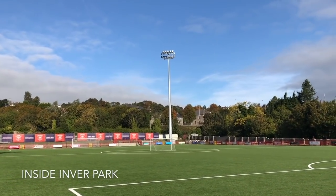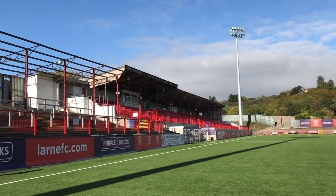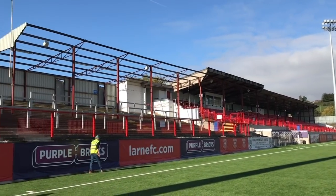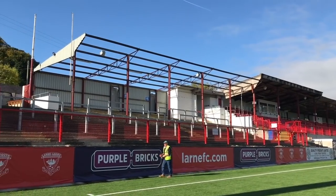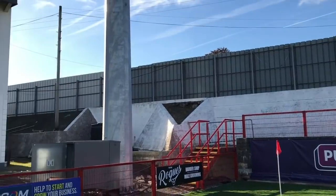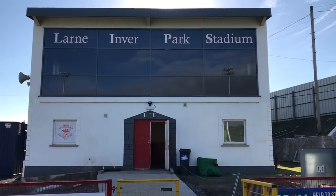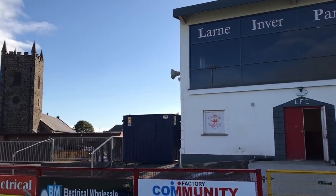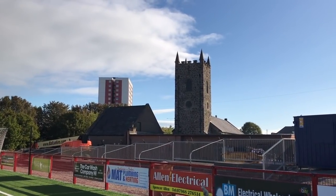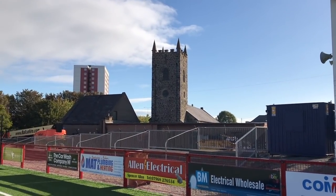Here we are at Inver Park. This is the new plastic pitch sanctioned by UEFA. That's the stand that can hold about 800-850. Next to it there's a currently uncovered area which can hold about 700 fans. As we swing round, this is the dressing rooms, and above there is a new players lounge hospitality area. Just over to the left, that's a wee away area which can hold about 300-400 people. So there's a lot of work going to be done in the park in the next few months.